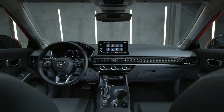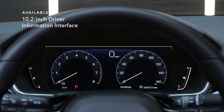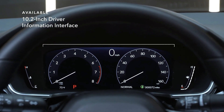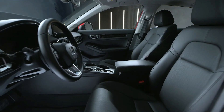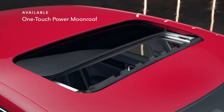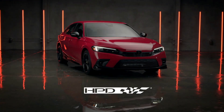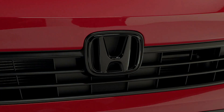Inside, you'll find plenty to catch your eye. The available 10.2-inch driver information interface makes it easy to stay up to speed. And if you need some perspective, you can find a new one with the available OneTouch Power Moonroof. And if you want a more aggressive look to go with your exciting ride, check out the available HPD package.